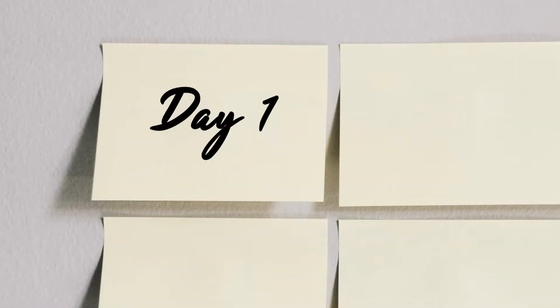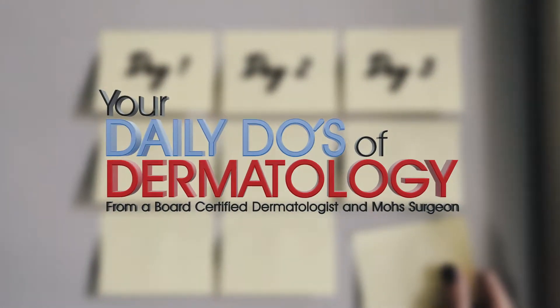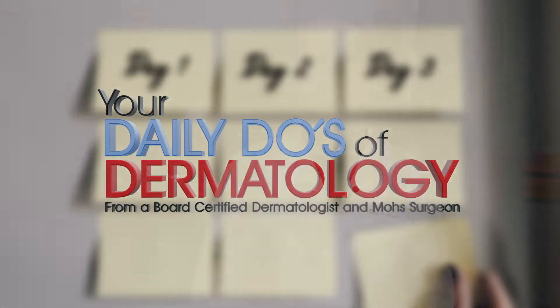Here's another daily tip from your friendly local dermatologist. What are the bumps on the back of your arms and sometimes on the front of your thighs? It's called keratosis pilaris and it's very common. People who have keratosis pilaris oftentimes will also have some eczema or some allergic-type symptoms elsewhere on their body.